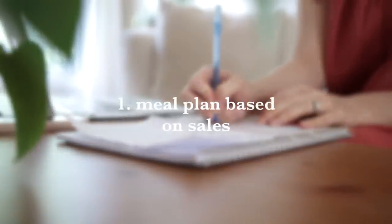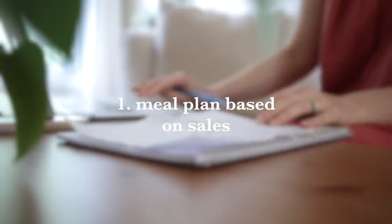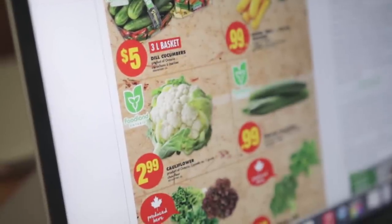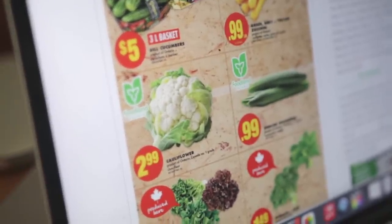Number one is to make a meal plan based on what is on sale that week at the grocery store and making a grocery list and really sticking to it. Go online, check flyers, see what is on sale and meal plan around that. Meal planning generally can help you save money because you know exactly what foods you're going to need for the week, and it helps to reduce food waste.